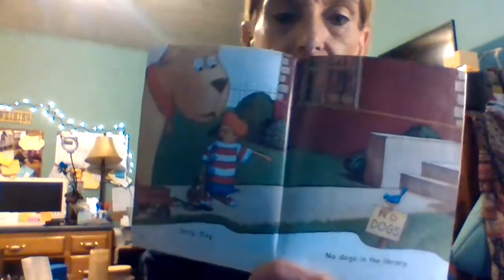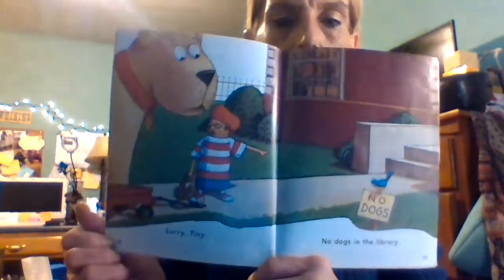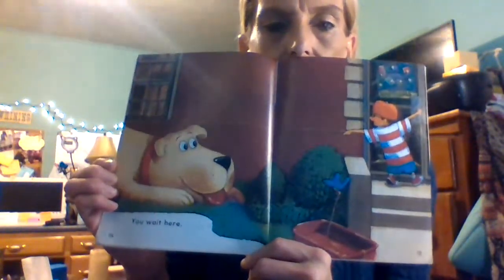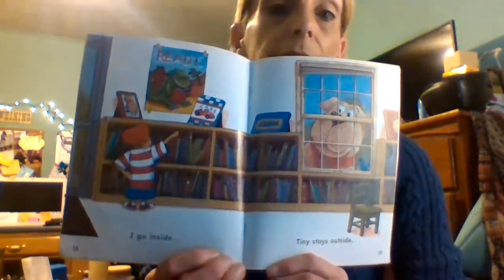When they get to the library, there's a sign and it says 'No Dogs.' Sorry Tiny, no dogs in the library. You wait here, right here buddy, I'll be right back. I bet he waits right there. I go inside and Tiny stays outside.